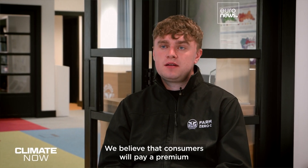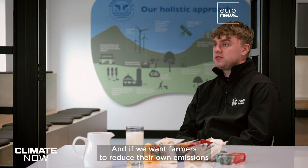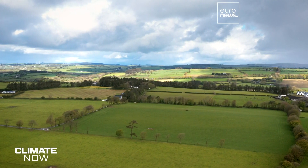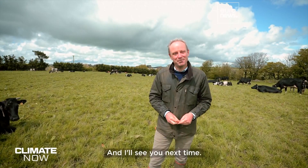We believe that consumers will pay a premium for lower carbon footprint products. We all need to tackle the emissions challenge together, and if we want farmers to reduce their own emissions, they're going to need to be rewarded for that as well. That's all we have time for, but you can read a lot more about how our planet is changing on Euronews.com/ClimateNow — see you next time.